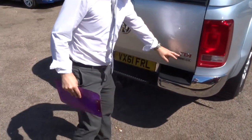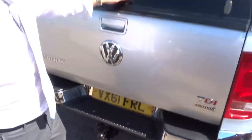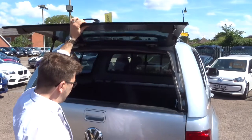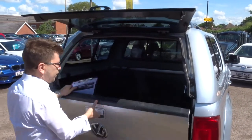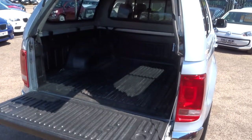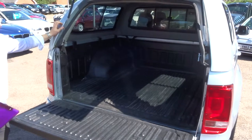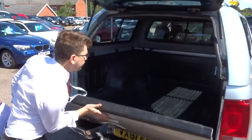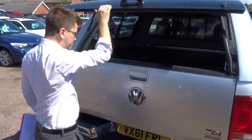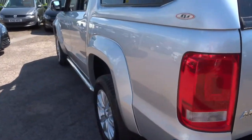This is the full motion, and you've got the tow bar just there. Inside, you've got plenty of space within there. This top can be taken off as well if you don't want it on. Privacy glass in the back.